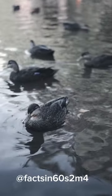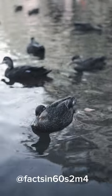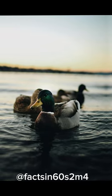Coloration. Duck feathers come in a wide range of colors and patterns, from the vibrant green of the mallard's head to the striking black and white of the common eider.